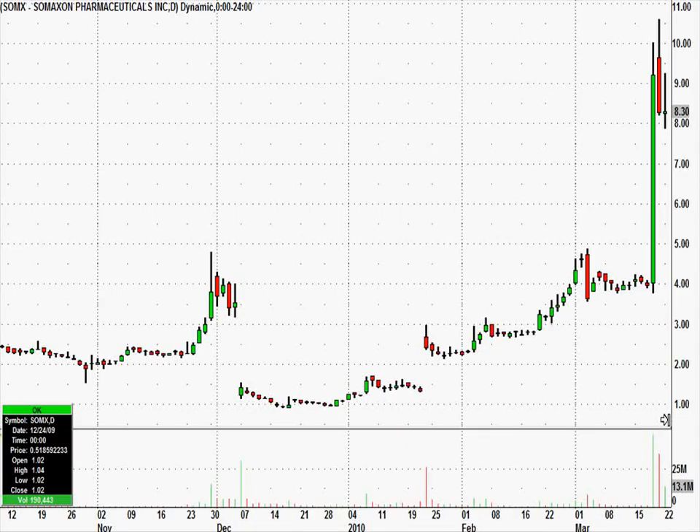This is a daily chart of SOMX. Today's candle is not shown on it yet, I'm going to show you that in a second. This video is basically about a change of heart I've had. In the past I would never have put SOMX on our watch list because in one day it moved from 4 to 10, and really in the next day it hit 10.60.